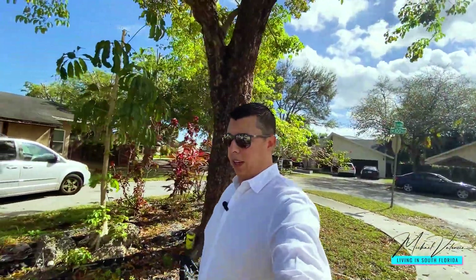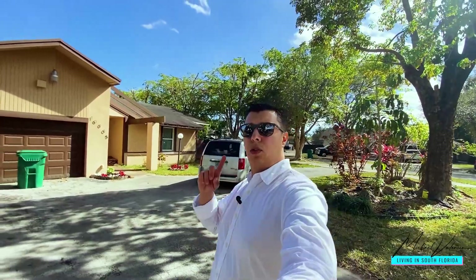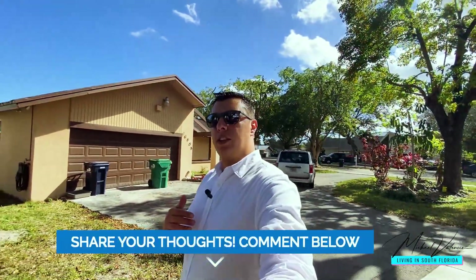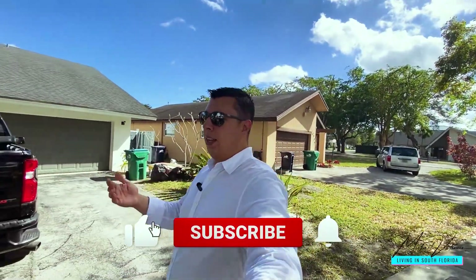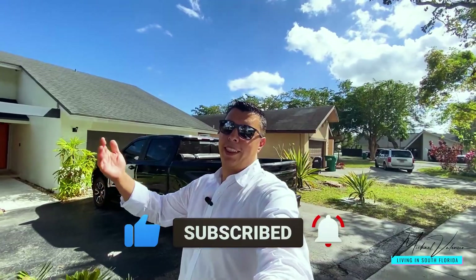Stick around — next week we're going to be checking out Coral Springs. There's a new listing I'm putting on the market up there and I'm going to do a full video of Coral Springs. If you have any other ideas or suggestions, or another area you want me to check out, please comment below. Don't forget to shoot me an email, hit the like button — thank you for watching, see you soon!